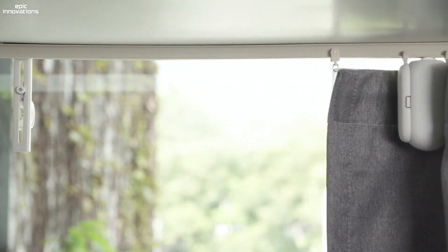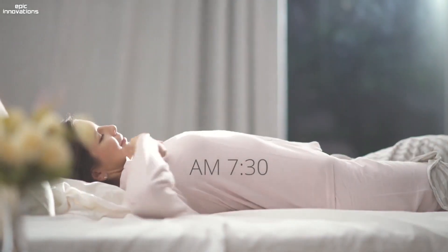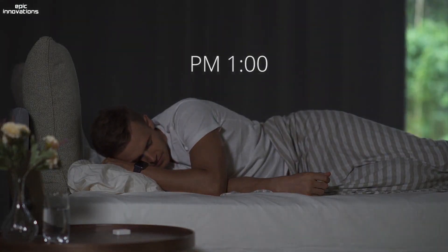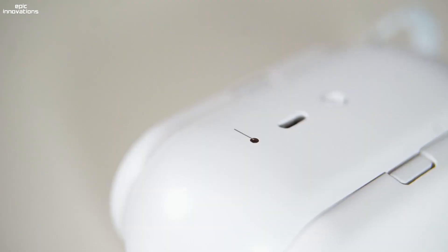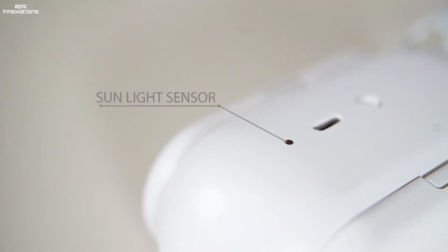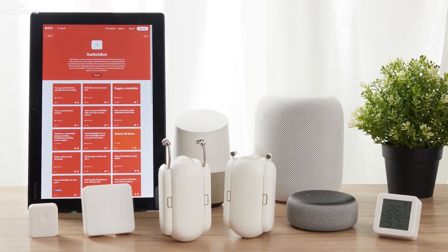The SwitchBot Curtain is designed to push up to 8kg. After installation, you'll be able to open and close your curtains automatically via an app, by using schedules to determine when your curtains open or close, by using a sunlight sensor, by using a motion sensor touching the curtain, or by using simple voice commands via Alexa, Google Assistant, or even Siri.